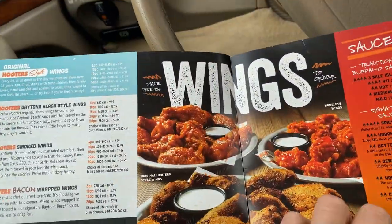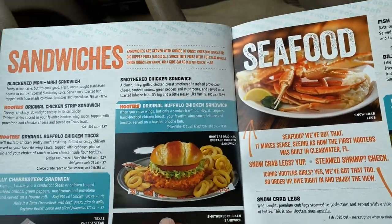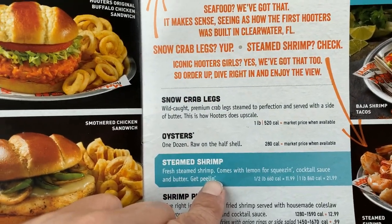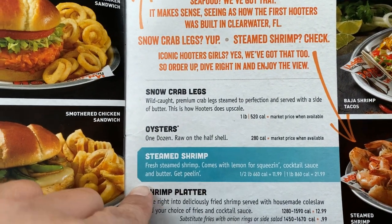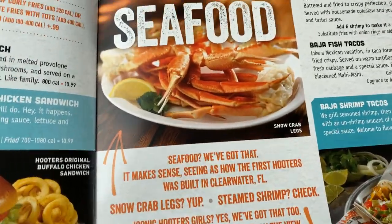I think it was in the seafood section. Here it is — steamed shrimp, that's what I was looking at to get. Yum yum yum.